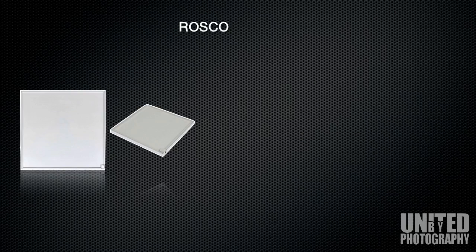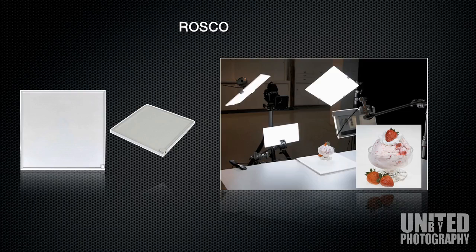We have Rosco, best known for the Light Pad, which is one of the thinnest entrants within the LED lighting technology arena with regards to film and photography. The demonstration not only shows the thinness of the Rosco Light Pad but also the fact that it's very cool to touch. It's shown here in a setup based around ice cream — demonstrating it can be used for food photography without causing the food or product to wilt under the extreme heat normally associated with other lighting forms.